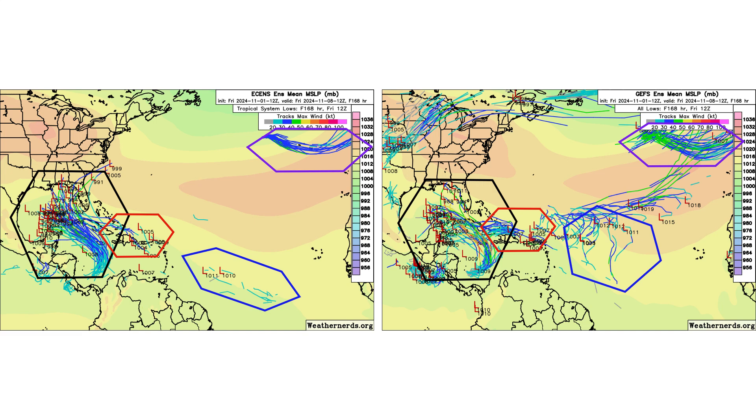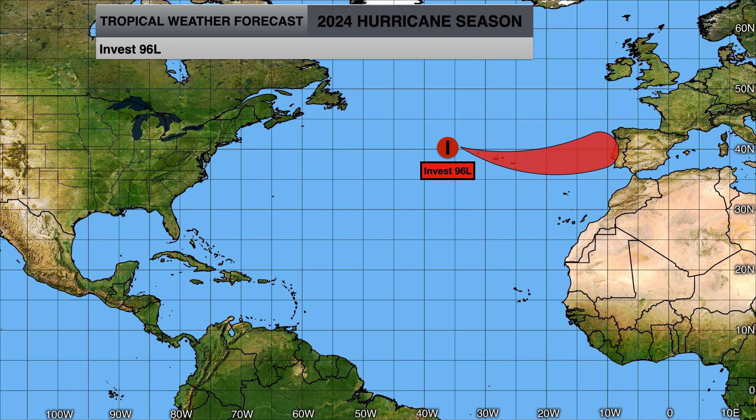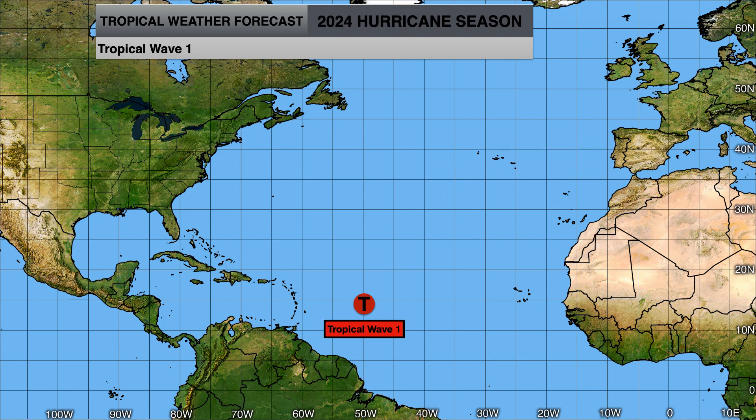Here are the ensemble models showing where all these storms could go over the next seven days. Disturbance 1 looks to be the biggest threat to the Caribbean islands and potentially the southern portions of Florida, with the Gulf of Mexico being the next question. Disturbance 2 will likely combine with Disturbance 1 but still bring heavy rains to the Caribbean. Invest 96L will bring impacts to Spain and Portugal, with a small chance to become a subtropical storm in the next 24 hours. We'll monitor tropical waves 1 and 2 to see if they develop as they approach the Caribbean next week.